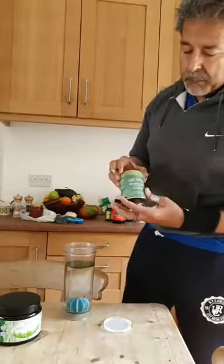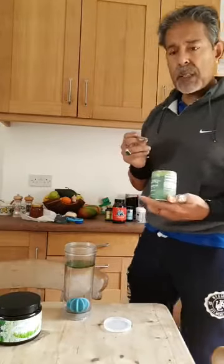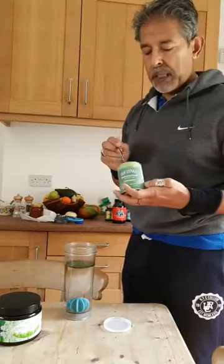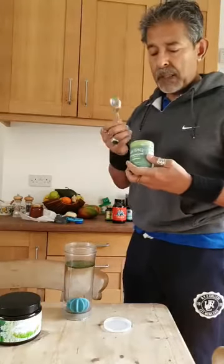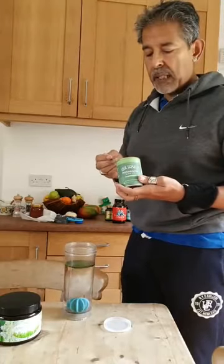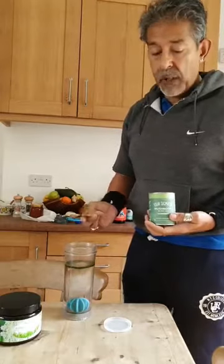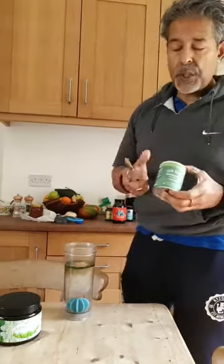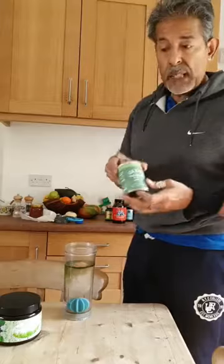This here is a blend of mushrooms called Four Sigmatic — it's a mushroom blend mix. Mushrooms are some of the oldest fungus out there and they have incredible medicinal properties. Because of the beta-glucans and polysaccharides, they coat the cells and protect them from being attached to by a virus, which is looking for receptors on your cells to connect to and discharge its DNA and RNA.